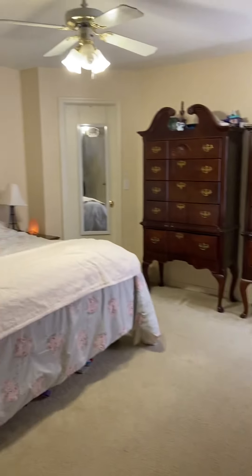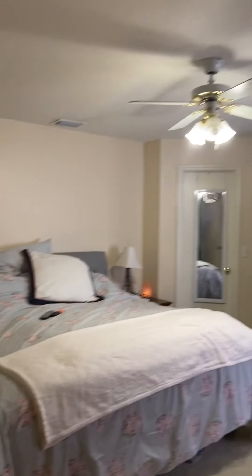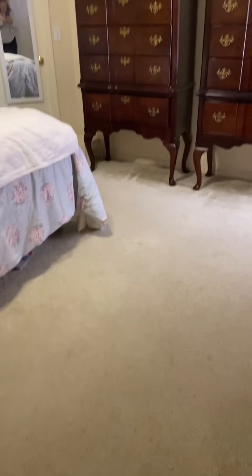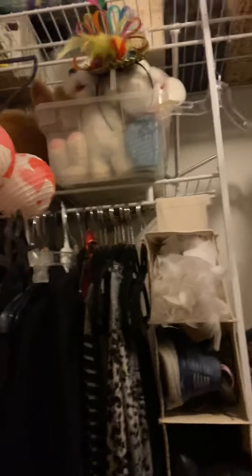It's a lovely master space here — carpet, ceiling fans. Those are beautiful. Let's check out the closet space. There's a closet and some space; we just have to do some cleaning out.